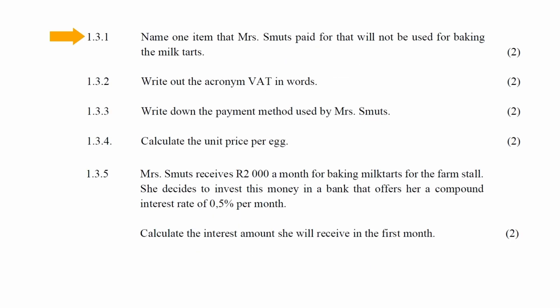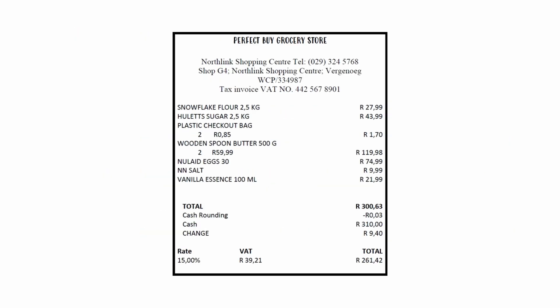In question 1.3.1, you have to name one item that Mrs Smuts paid for that will not be used for baking malva tarts. From the list of items bought, the two plastic bags are the only items that are not ingredients used for baking malva tarts.